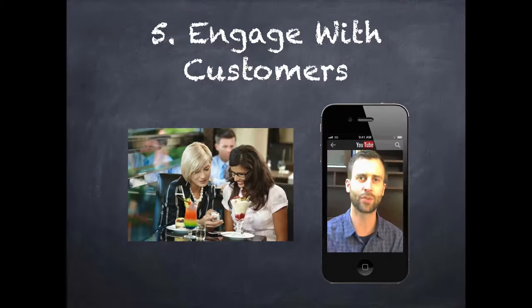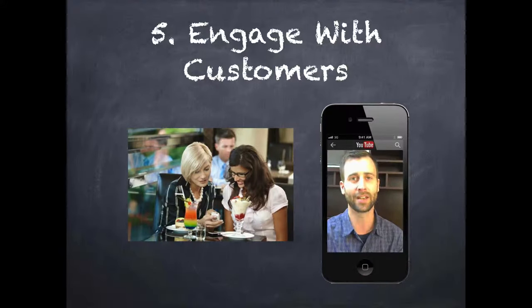Tip number five is to engage with your customers. Don't make the mistake of ignoring people when they reach out to you online. Make sure that you are keeping the conversation going and showing that you're real — not only in your store or in your service, but online as well.